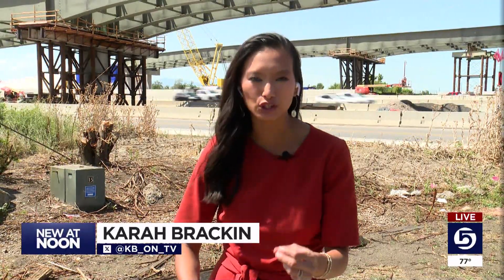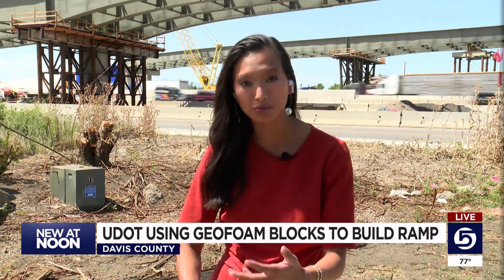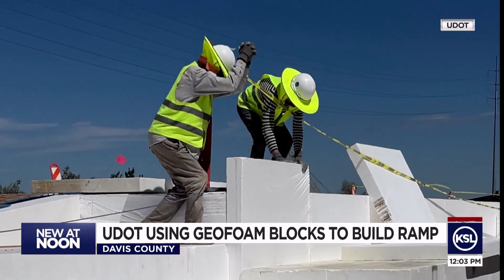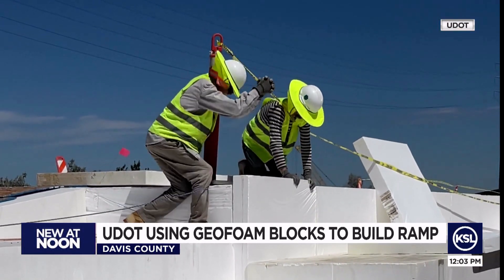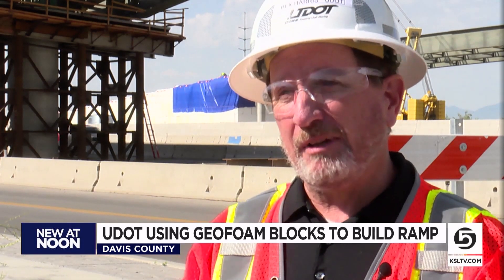I said that they look like the packing material you get when you buy something online. It looked lightweight, it looked foam-like, and it turns out I wasn't too far off. A lot of people are asking, are you building ramps out of styrofoam? And the simple answer is yes.